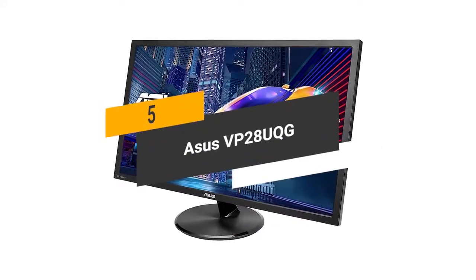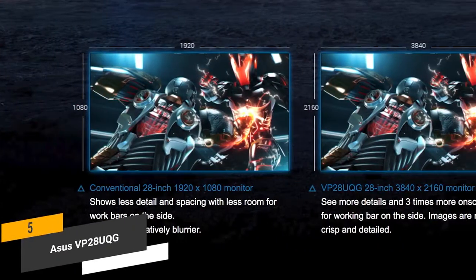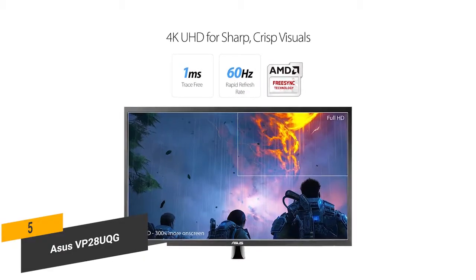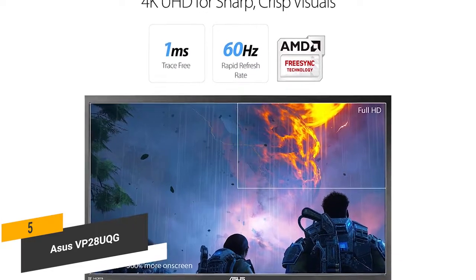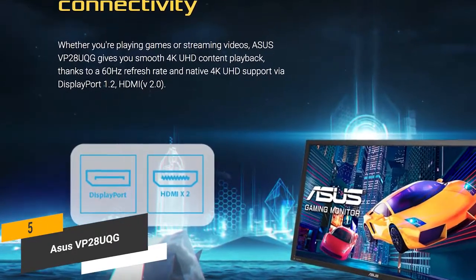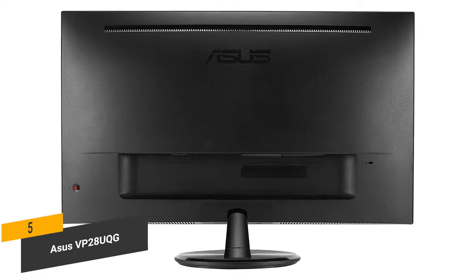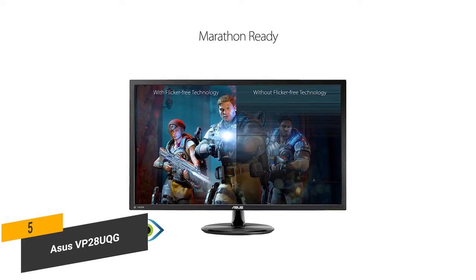The fifth product on our list is the Asus VP28UQG. It has a 28-inch 4K UHD display with an impressive resolution of 3840x2160. It uses Adaptive Sync and AMD FreeSync to provide a crisp overall picture for an immersive viewing experience. It has a number of connectivity options, including DisplayPort and two HDMI inputs. You'll be able to adjust the viewing angle from 170 degrees horizontal to 160 degrees vertical. The Asus EyeCare technology lowers blue light and eliminates flickering for less eye strain.